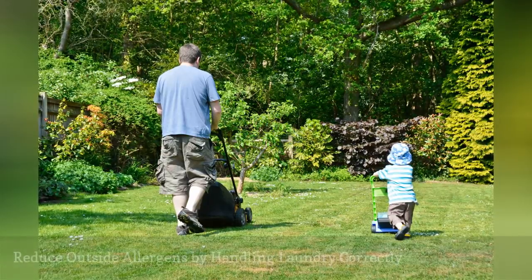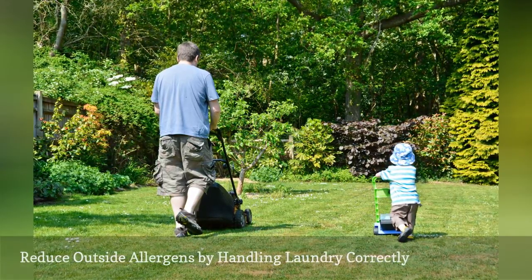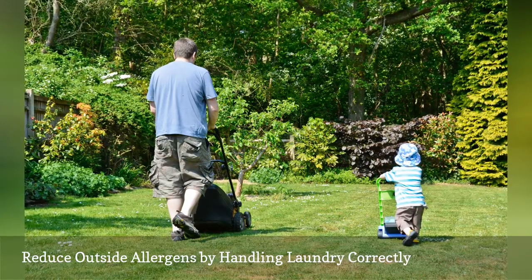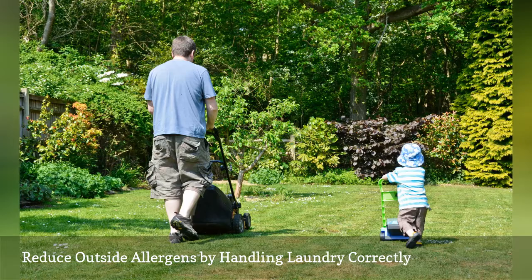Outdoor allergens like pollen, chemicals, and dust come into the house on our clothes. Learn how to remove those problems in the laundry. One suggestion to reduce introducing these allergens into your home is to shed your clothing in the mud room or garage to prevent allergens from coming into the living area.